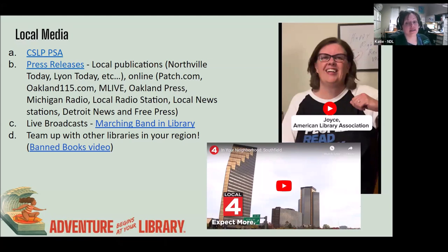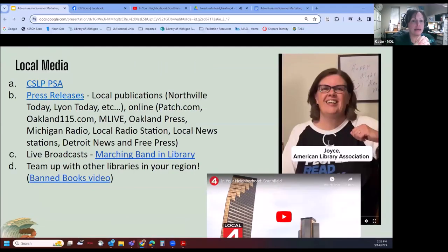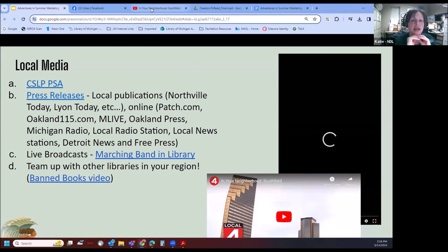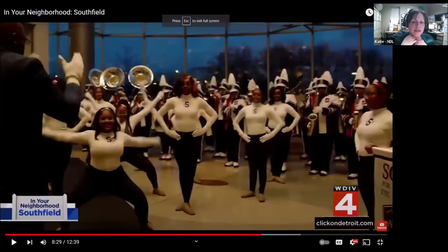Kelly has contacts with the local broader metropolitan area media. Local 4 came to the library to record and cover the Southfield high school marching band performing inside the library. Kathy is going to play a little bit of that.